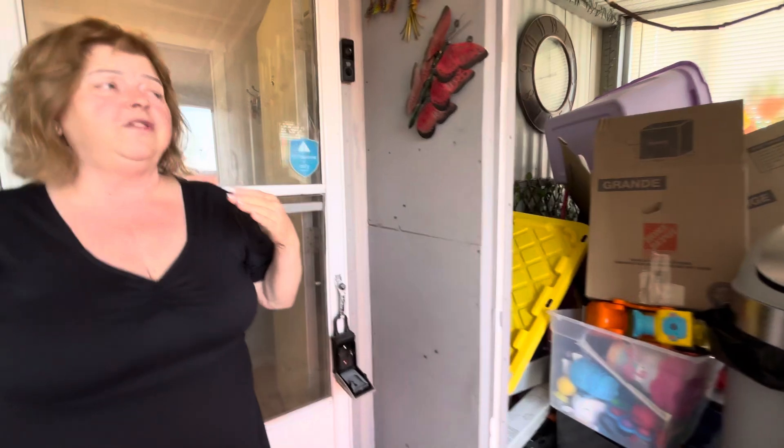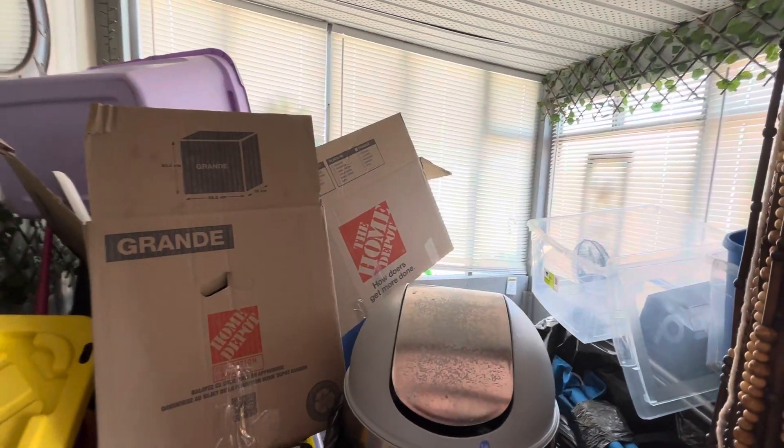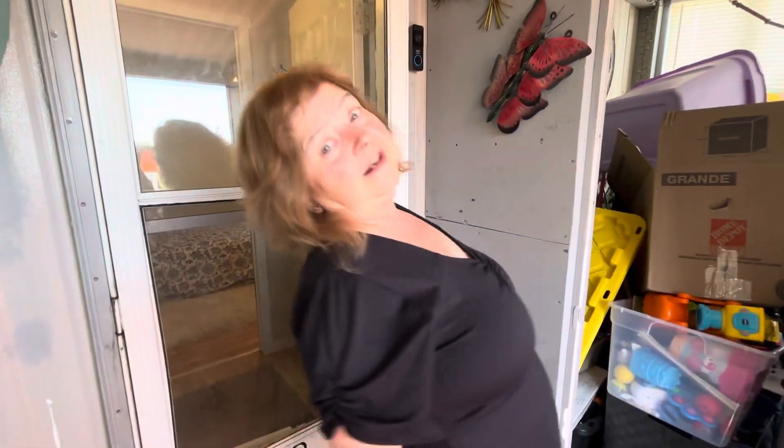It's a little packed right now because we're moving, but look at that sunroom. Imagine if you don't like going out there for coffee, maybe a little glass of wine at night.